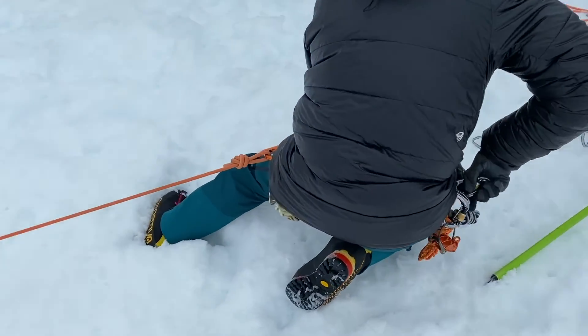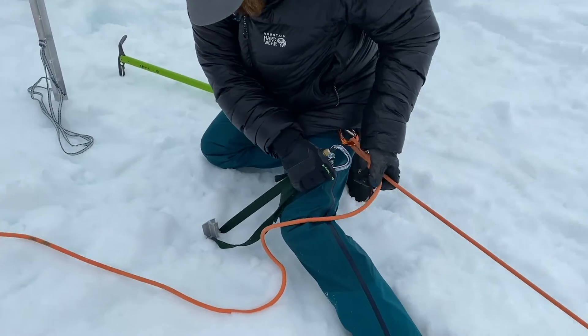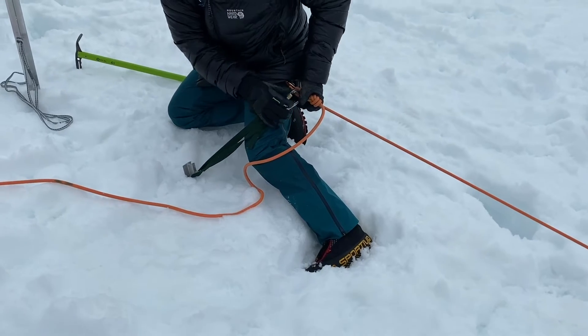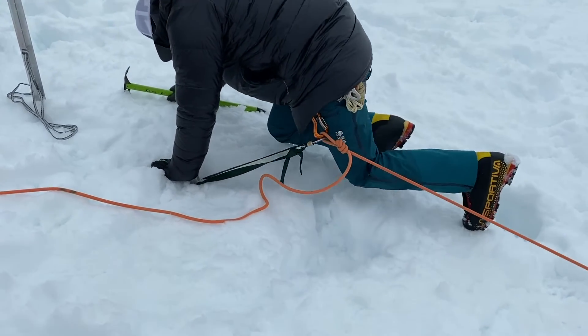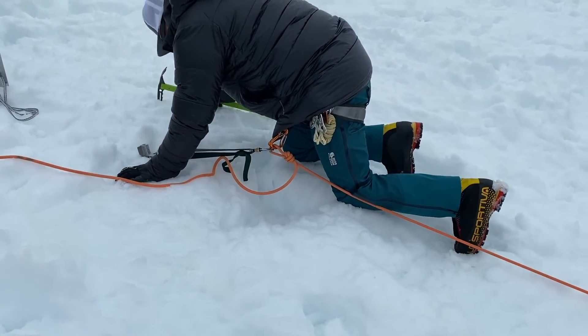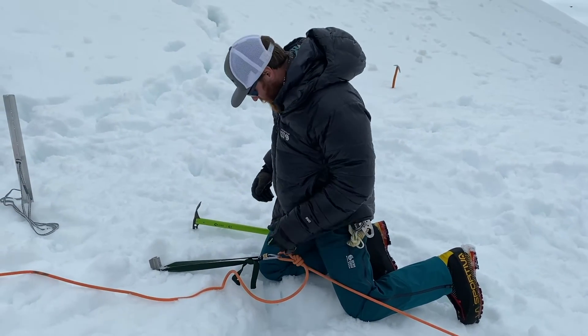What I'll do is after I push that first piece in, put this into my knot, then grab my axe. Let's see if that holds. Yeah, okay — that's holding pretty good.